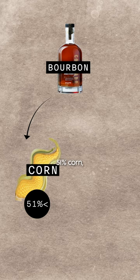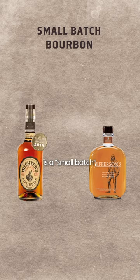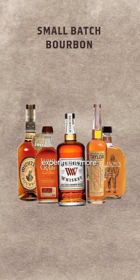Then check the mash bill. Bourbons must be at least 51% corn and the rest can be any grain. If the bourbon is a small batch, you have a more elite offering on your hands as they're rarer and tend to experiment more.